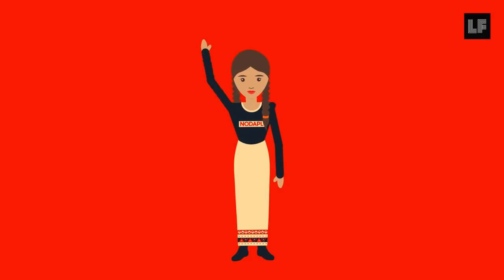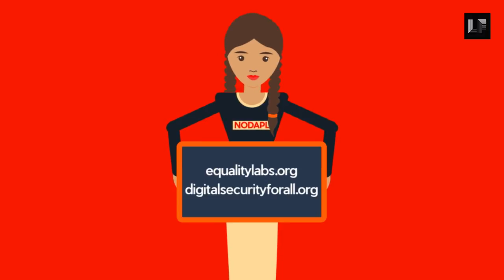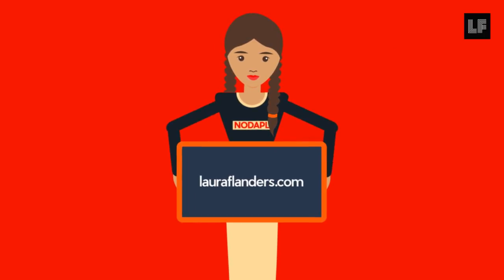That's it for now. For tips and support, please visit equalitylabs.org or our curriculum site at digitalsecurityforall.org. For more reporting and journalism that matters, please visit lauraflanders.com.